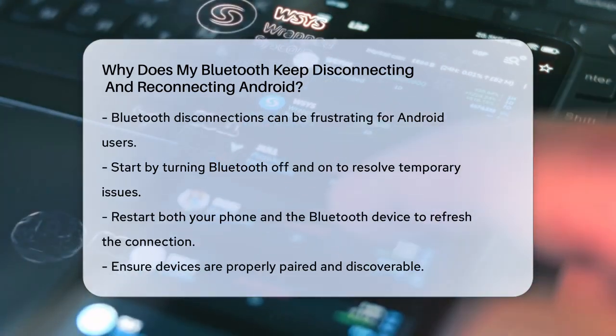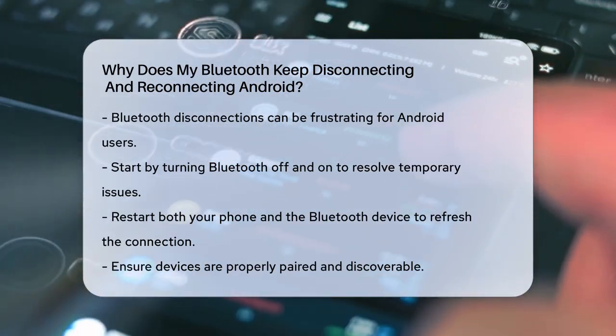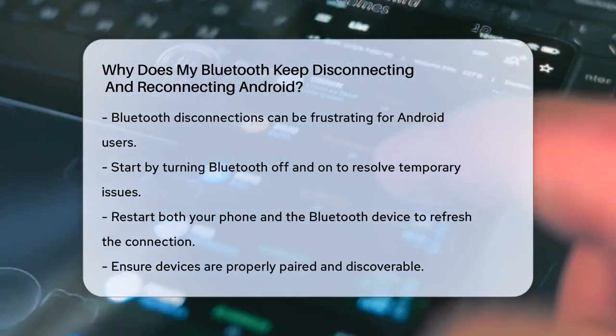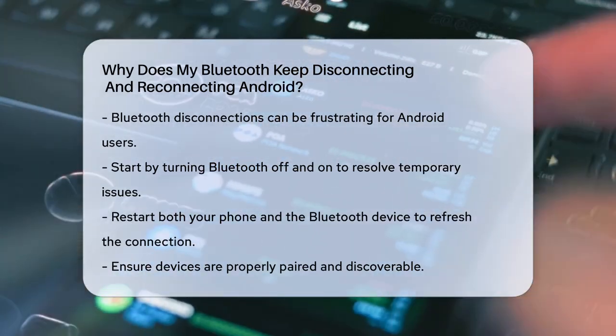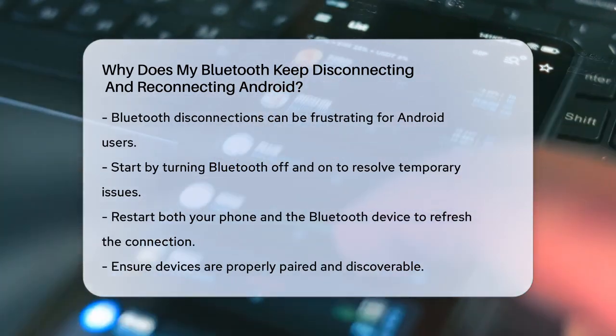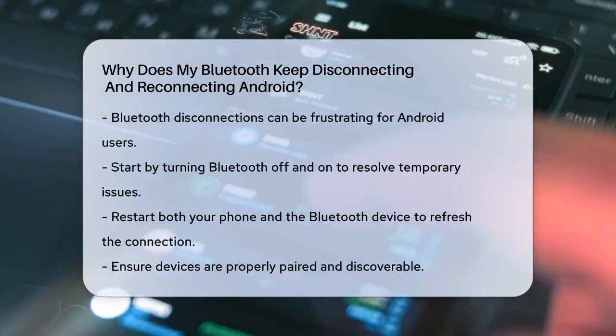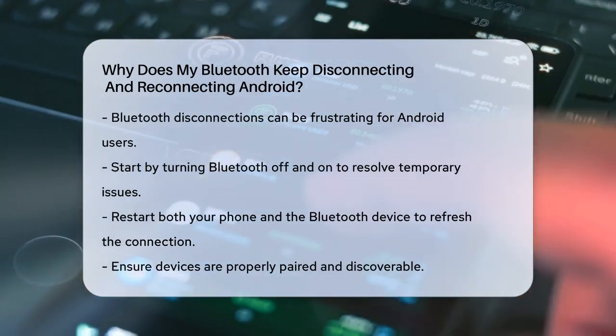First, let's talk about the basics. Sometimes the simplest solution is the best. Try turning your Bluetooth off and then back on again. This can often resolve temporary issues. If that doesn't work, restart both your phone and the Bluetooth device. This can refresh the connection and clear any temporary glitches.